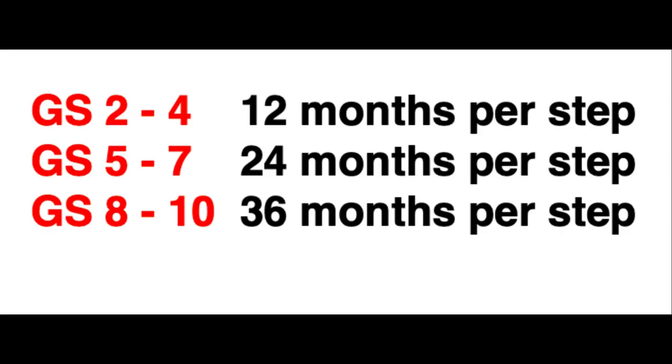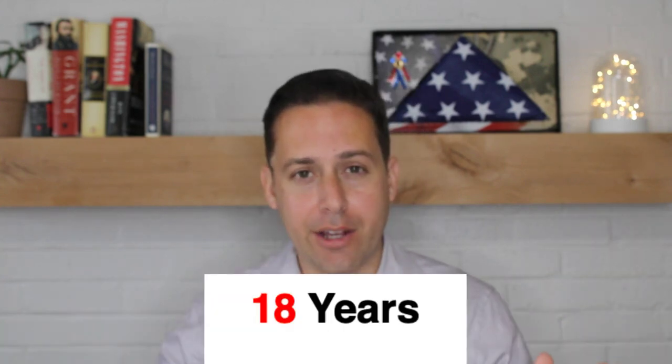On the GS Scale, the 10 steps can be moved through by waiting 12 months for the first three steps, and then two years for steps 5, 6, and 7. And then for steps 8, 9, and 10, you have to wait three years in between each step. The entire journey from step 1 to 10 will last 18 years.